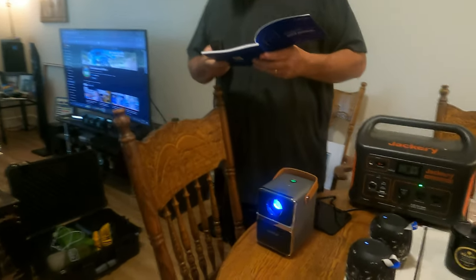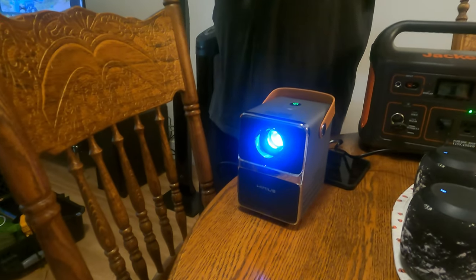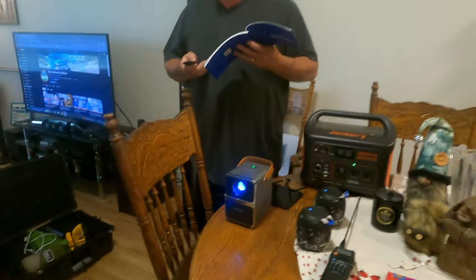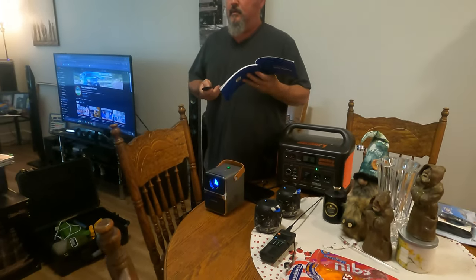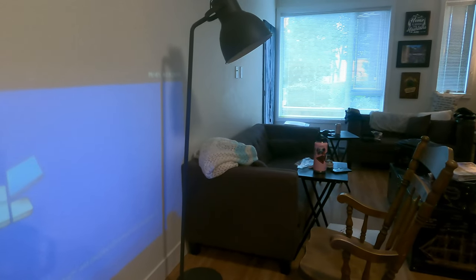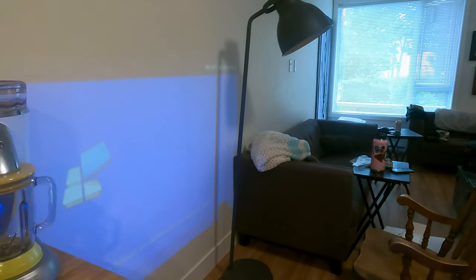We are testing out our new mini projector, figuring it out to see if we can get it to work so we can use it on our next trip. It's going to be epic.